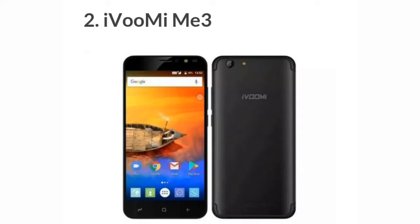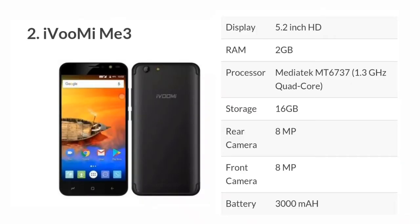The second mobile is the iOmime 3. This phone has a 5.2-inch HD display, 2GB RAM, 1.3GHz quad-core processor, 16GB storage, 8MP rear camera, 8MP front camera, and a 3000mAh battery.